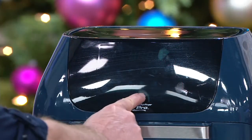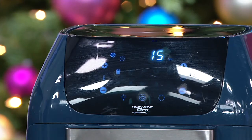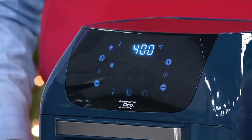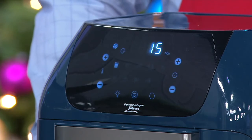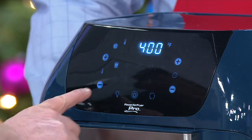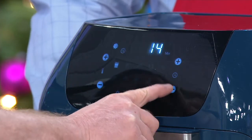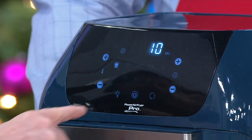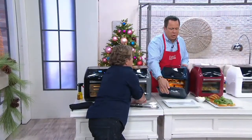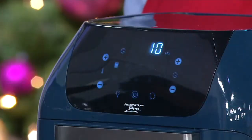We went to the store, got our frozen fries, hit the on button, hit the french fry icon, and then it starts all by itself. It sets to 15 minutes and 400 degrees, then turns off by itself — it's foolproof, and it stays hot in there for a while. Even if you have kids or teens cooking after school, you're never going to burn anything. If you open the door during the cooking cycle and close it again, it picks right back up where it left off.